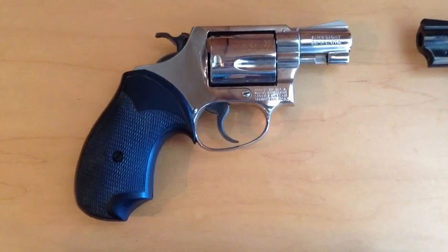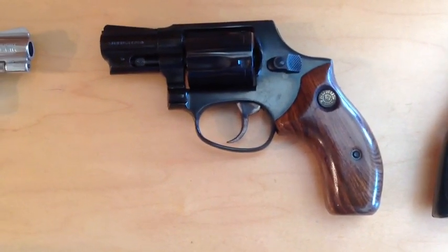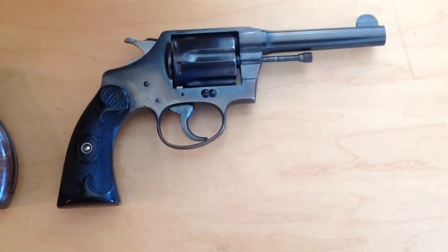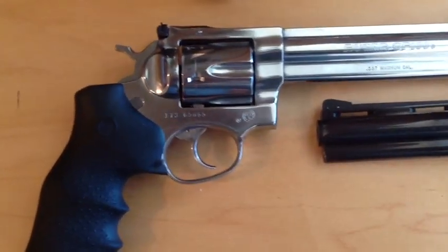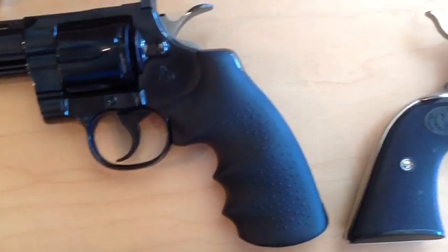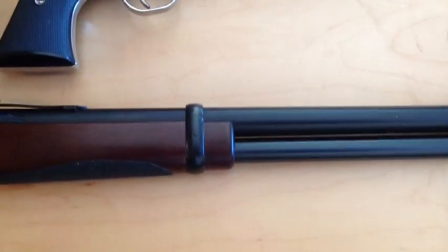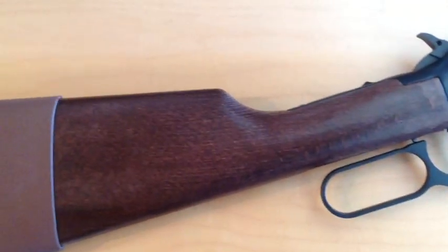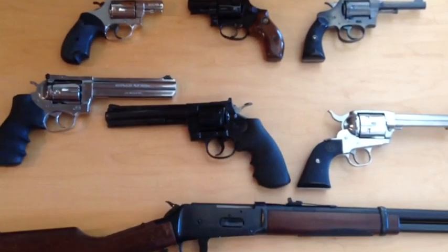From J-frame revolvers like this 5-shot Smith or the Model 85 Taurus 5-shot, on to service pistol sizes like this Colt Police Positive, and onward to large frame revolvers suitable for hunting and defense like this Ruger GP100 or Colt Python, to cowboy action shooting with the Ruger Vaquero and the Winchester Model 94 Carbine — the .38 Special is special. And if you get a chance to own any of these or others, you'll know what I mean.